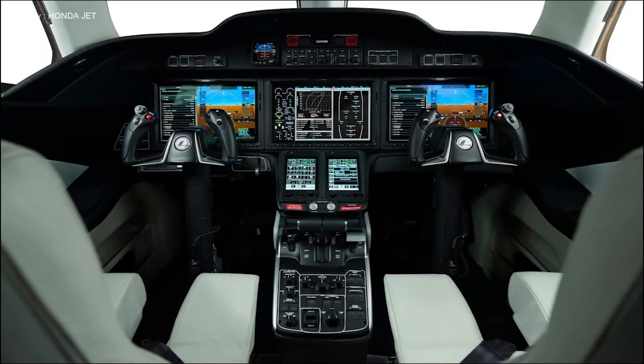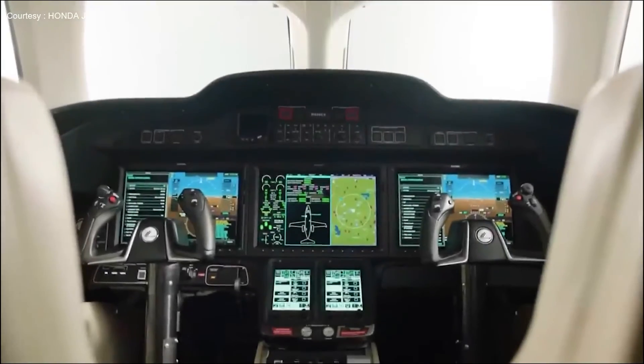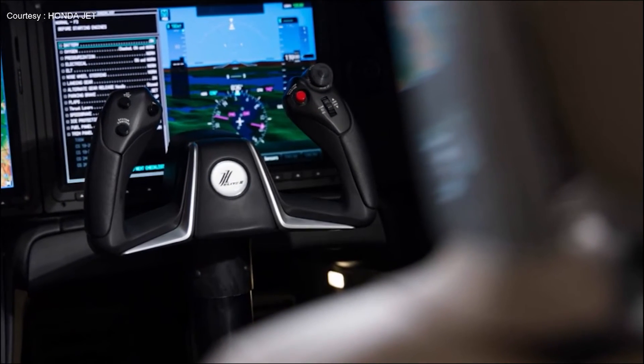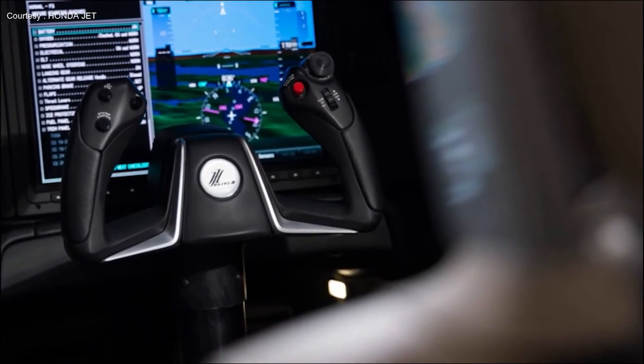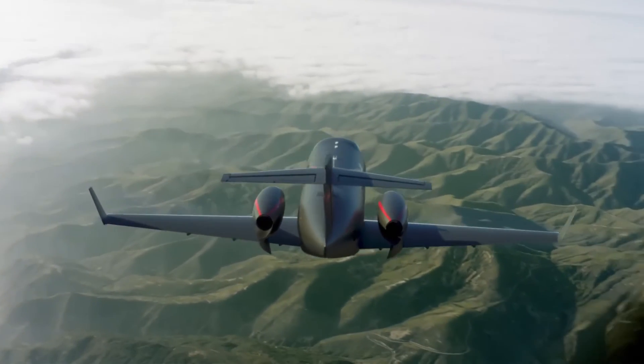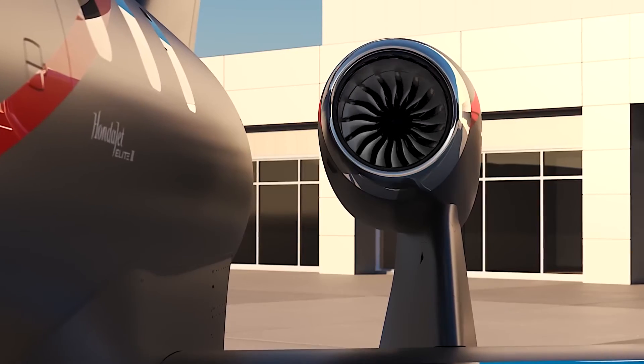Other upgrades include a new system of brake spoilers that optimize the takeoff and landing performance at the new maximum weight. With the addition of Garmin's automatic thrust system and Autoland technology, HondaJet will be the first new twin-engine aircraft to offer the option of a fully automatic emergency landing in the event of a pilot losing capacity without any human intervention.